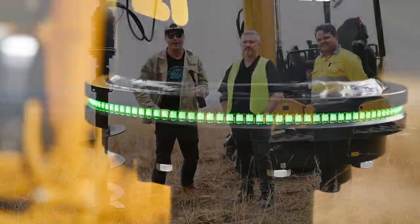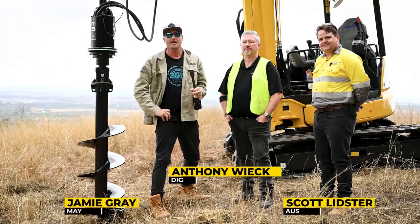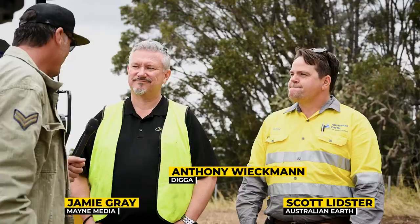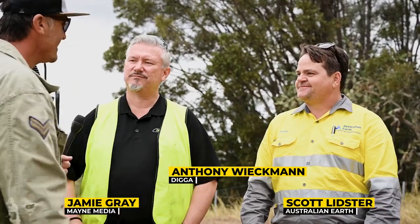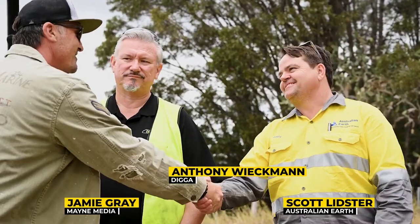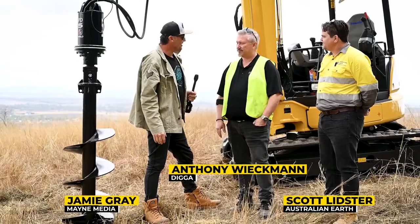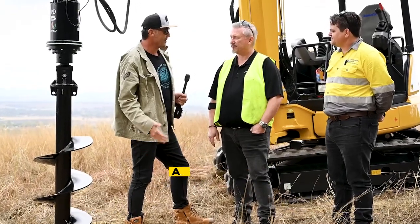G'day guys and girls, my name is Jamie Graham. Welcome to another Earth Moving Equipment Magazine test drive. We're out here in Queensland and we've caught up with a couple of legends. We've got Anthony and Scotty Lidster from Australian Earth.